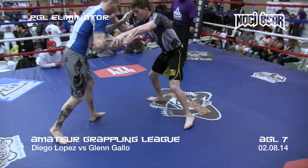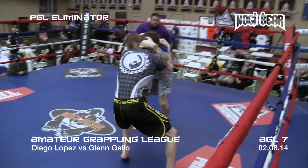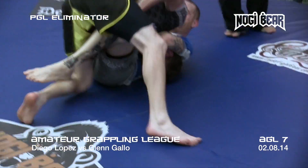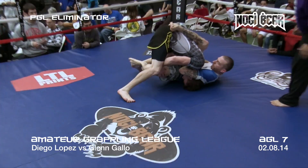We're back. In the blue we have Diego Lopez out of Ricardo Maide Brazilian Jiu-Jitsu, and in the gray and yellow is Glenn Gallo out of Renzo Gracie Pennsylvania, who just pulled off a decent single leg — though it looks like he got his head caught.